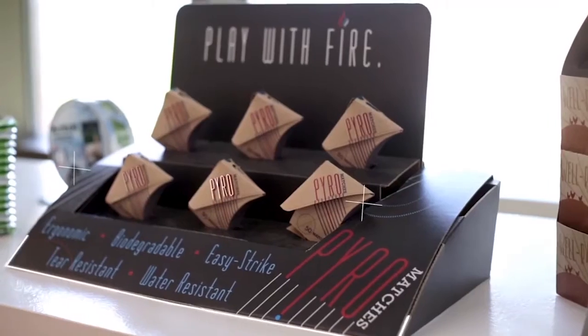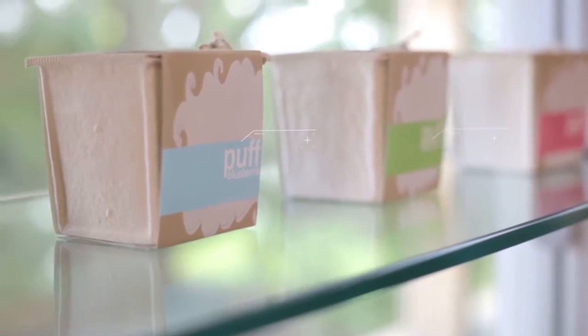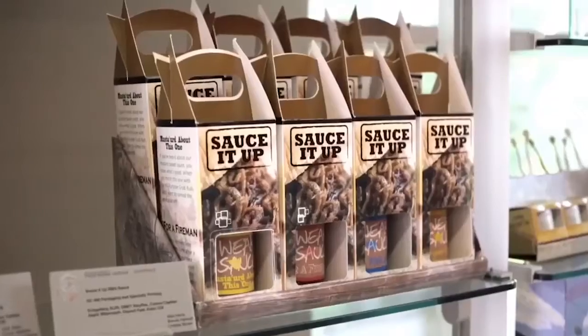And why do we care about packaging? Why is it important? Well, it's about $200 billion in the U.S., growing at 3% a year in the U.S. and 15% globally. In fact, it's the third largest industry in the U.S., right behind healthcare and automotive.